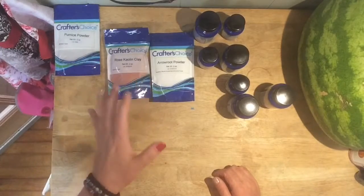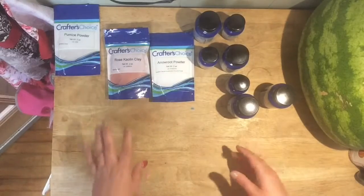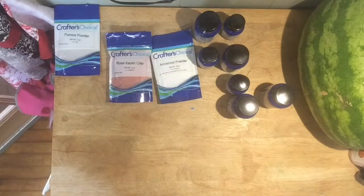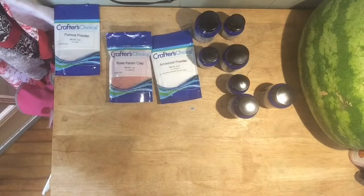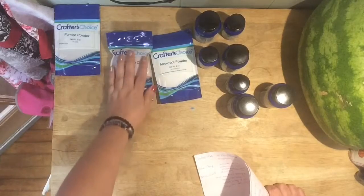Hopefully it doesn't feel too much like sandpaper, like the apricot seeds or the ground ones. And then I picked up the rose clay because it's suitable for dry skin, improving skin circulation, restores and replenishes skin with moisture, draws out impurities, and lightly exfoliates. So I thought that might help.